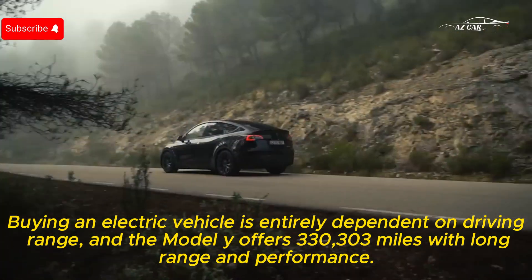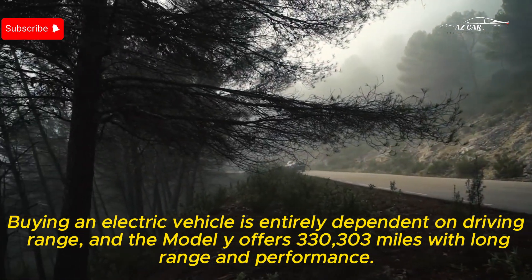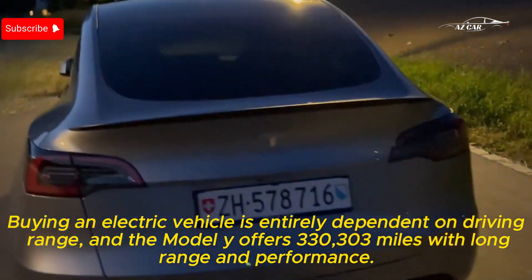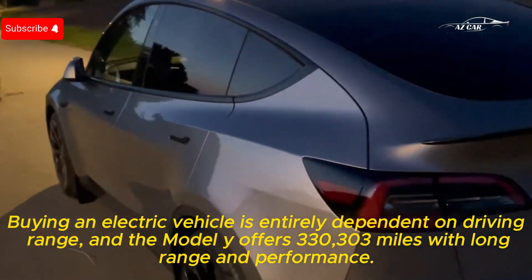Buying an electric vehicle is entirely dependent on driving range, and the Model Y offers 330 miles with the long range and 303 miles with the performance trim.